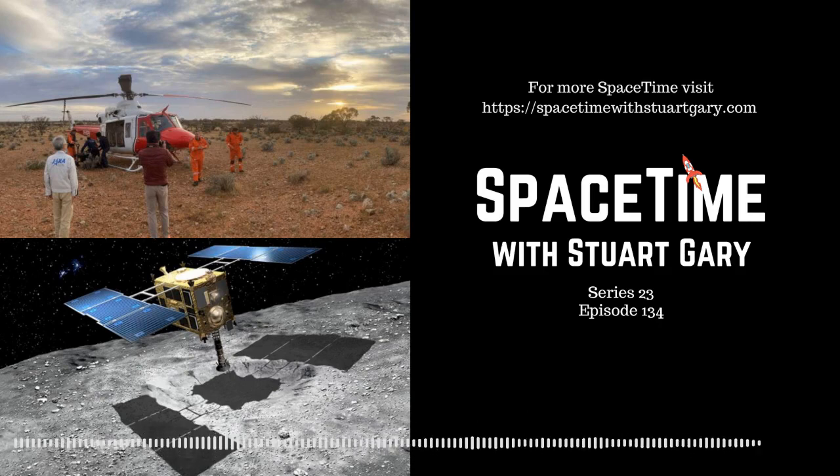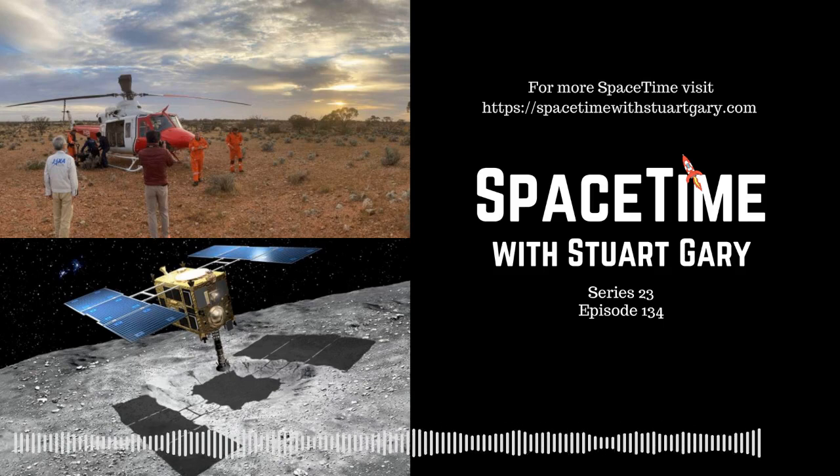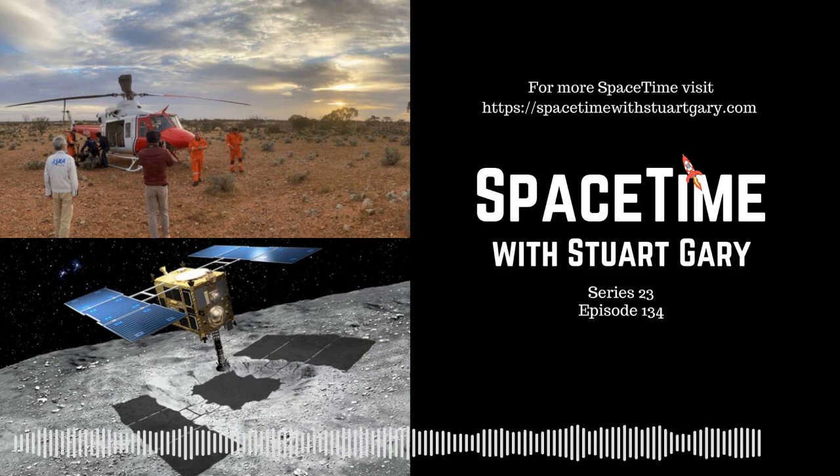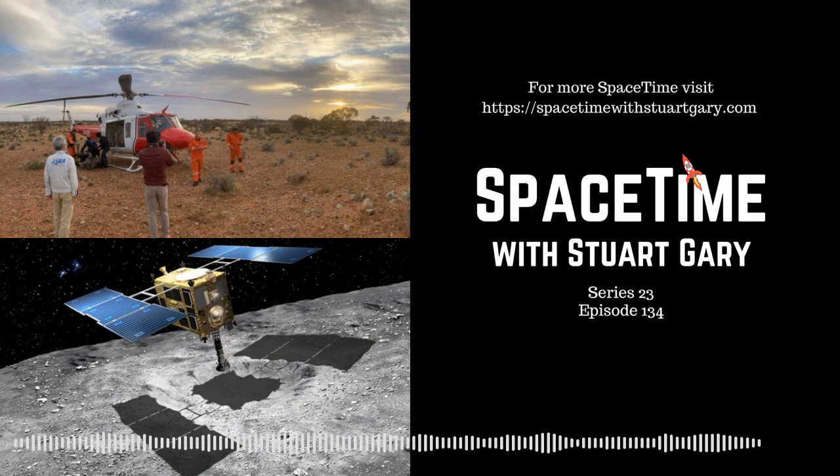This is Spacetime Series 23, Episode 134. Coming up on Spacetime: Hayabusa 2 lands at Woomera; hints of new physics in light from the Big Bang; and SpaceX's latest Starship prototype explodes during landing. All that and more coming up on Spacetime. Welcome to Spacetime with Stuart Gary.